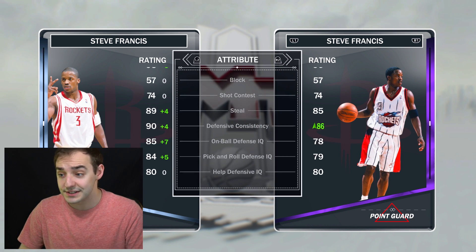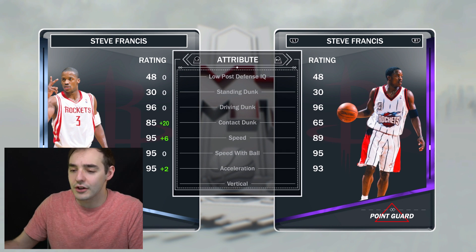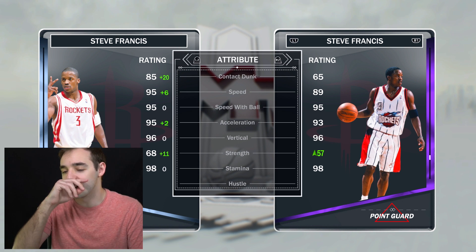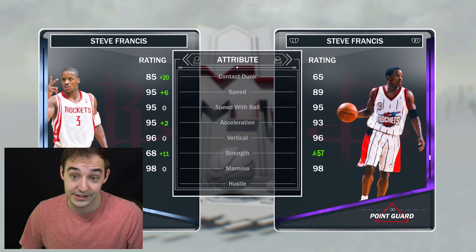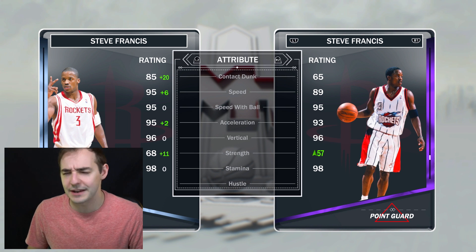Actually a really good card. His steal and pass perception is really nice, so just a much better version of that other already really good Steve Francis. This card should be hella cheesy. The only thing it doesn't have is any type of dynamic duo with anyone. It would be cool to see him with some Rockets players — or even like Dikembe or something. Did he play with him on the Rockets? I don't know.